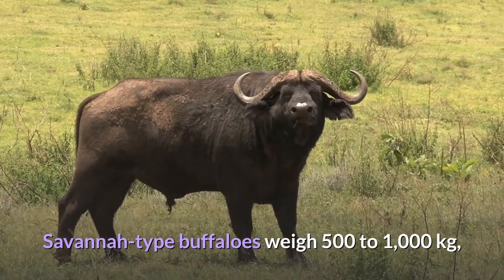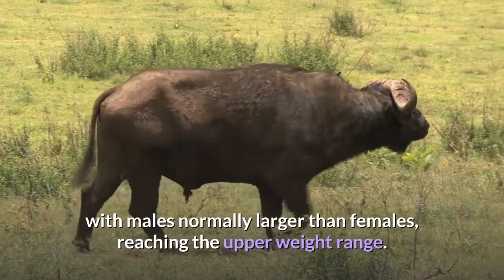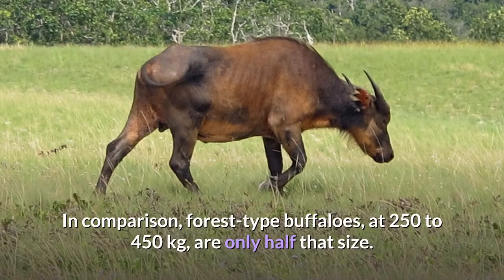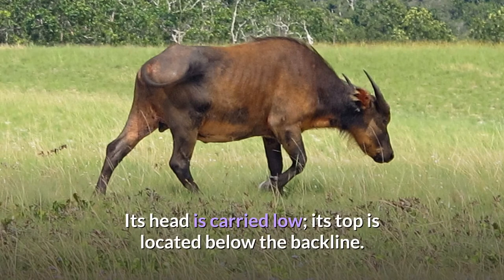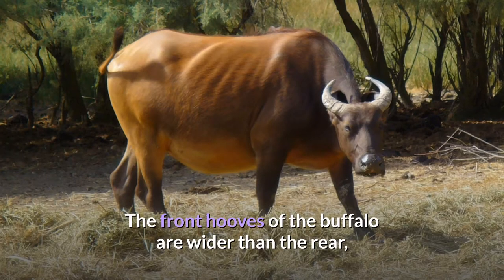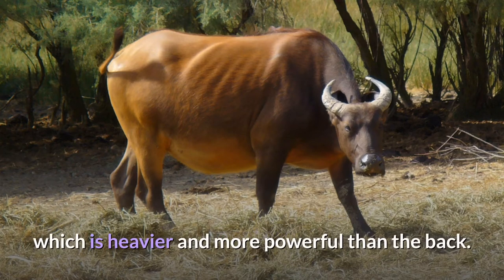Savannah-type buffaloes weigh 500 to 1,000 kilograms, with males normally larger than females, reaching the upper weight range. In comparison, forest-type buffaloes, at 250 to 450 kilograms, are only half that size. Its head is carried low, with its top located below the backline. The front hooves of the buffalo are wider than the rear, which is associated with the need to support the weight of the front part of the body, which is heavier and more powerful than the back.